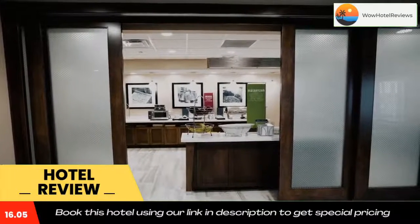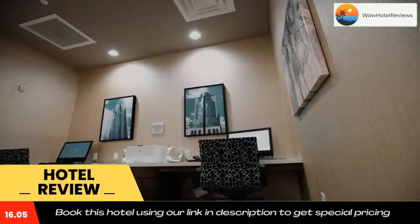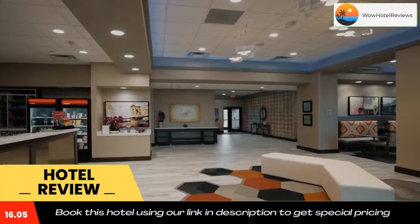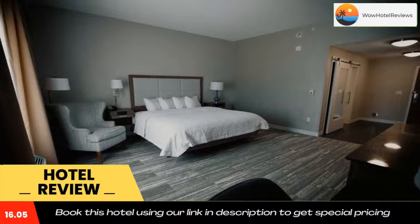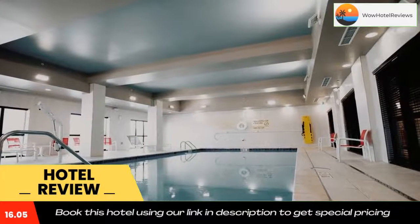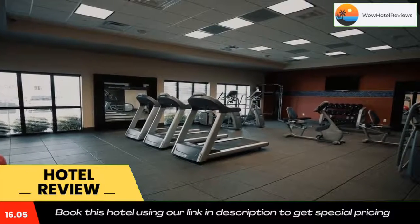Cincinnati Zoo is 14 miles from Hampton Inn Blue Ash, Cincinnati, Ohio, while Cincinnati Zoo and Botanical Garden is 14 miles from the property. The nearest airport is Cincinnati Municipal Lunken Airport, 13 miles from the accommodation. Use our link in the description to get a special discount on this hotel. Don't forget to like and subscribe to our channel.